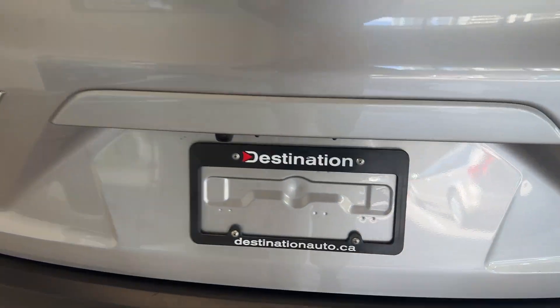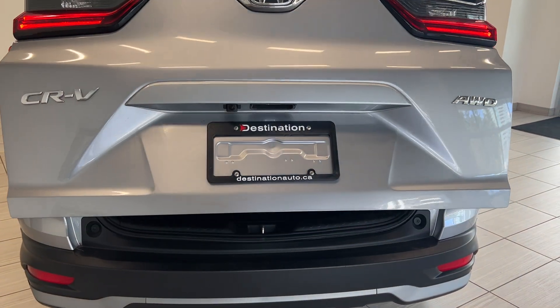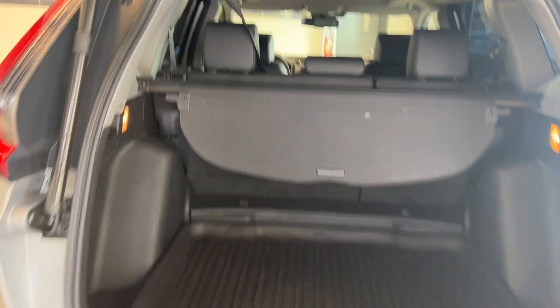There are LED tail lights and a backup camera. Opening up the automatic liftgate, you can see the amount of cargo space you get in the CR-V, which is a lot. That second row does fold flat as well, and this one is installed with a privacy cover.